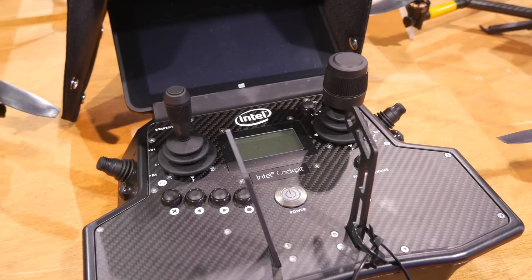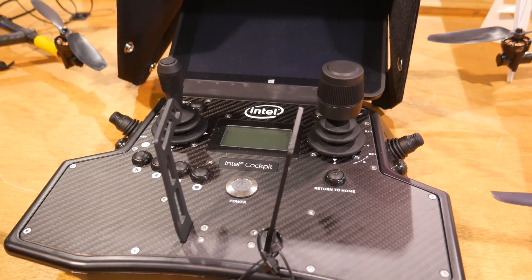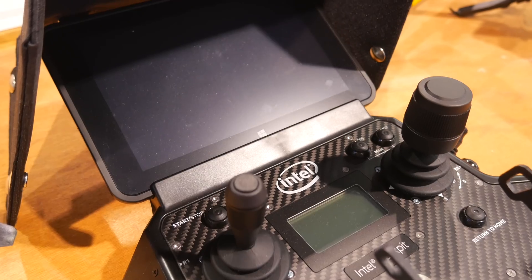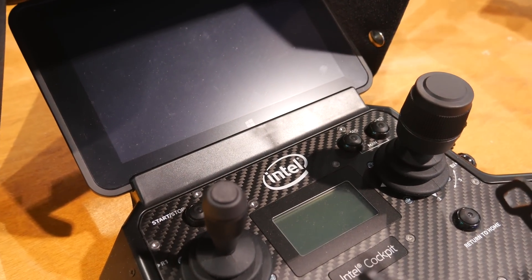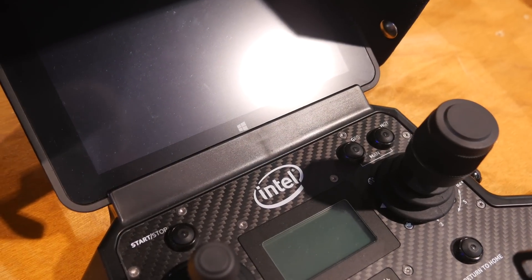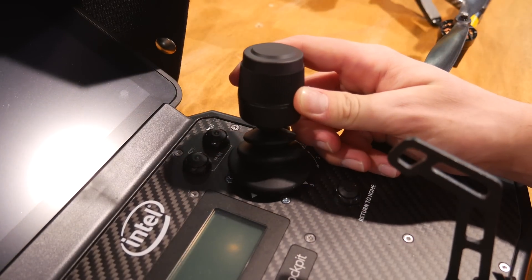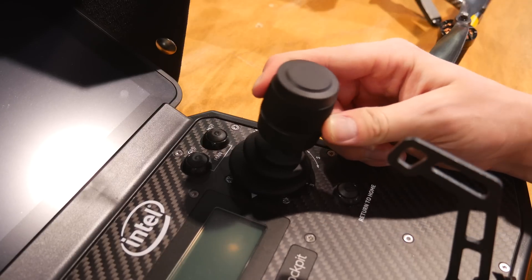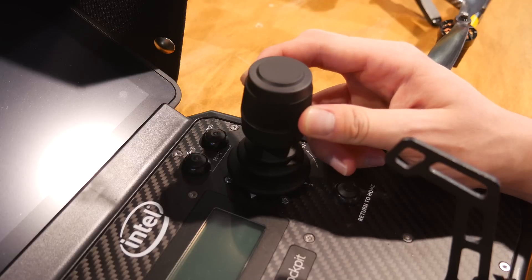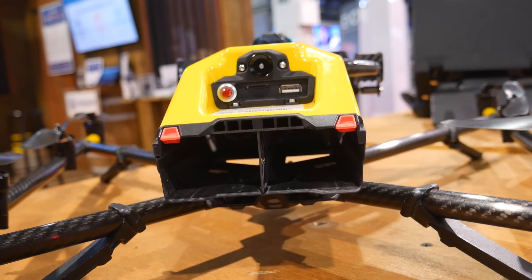Another really cool thing is the actual controller — they call it the Intel Cockpit. It's huge. You wear a full backpack and harness when you use it, and it has two metal prongs that the harness attaches to. It comes with a Windows tablet, and as of right now that's the only tablet you can use with the cockpit. He also said you can fly the drone using just the right stick — spin it around, move forward — making this one of the only drones you can fly with just your right hand.